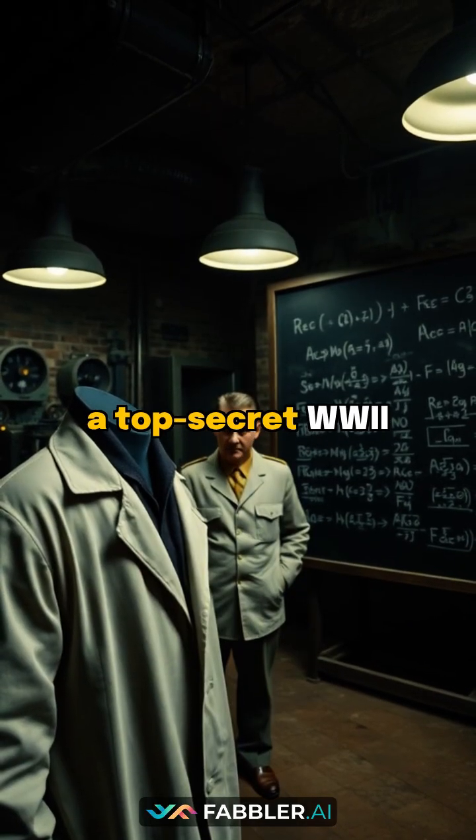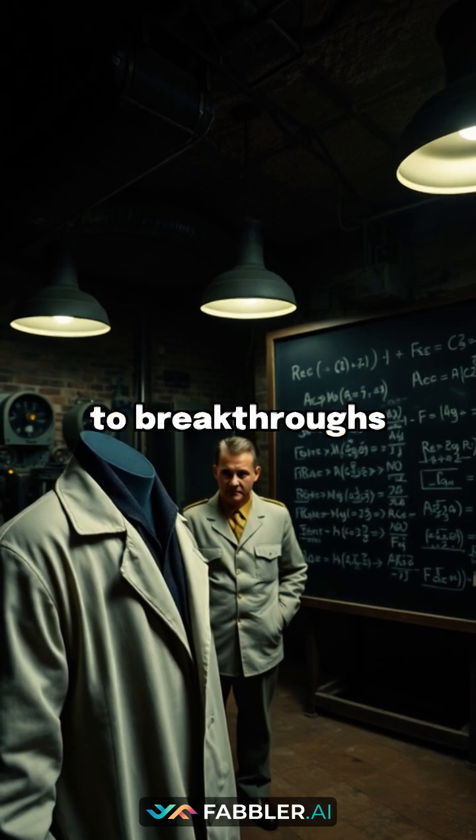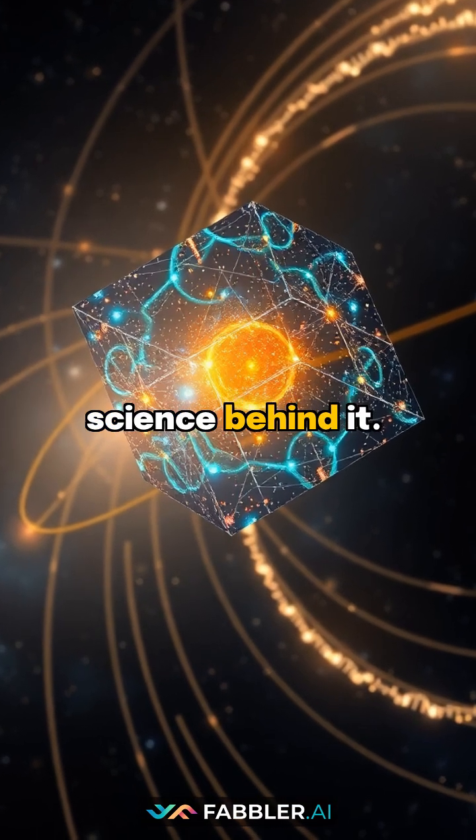Did you know that a top-secret WWII weapons project accidentally led to breakthroughs in modern cancer treatment? Here's the mind-blowing science behind it.